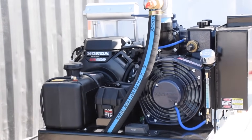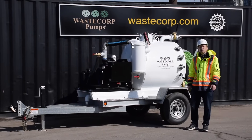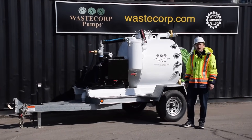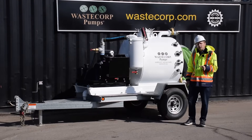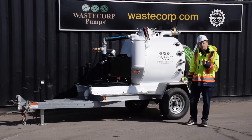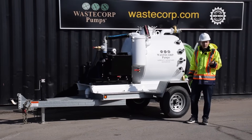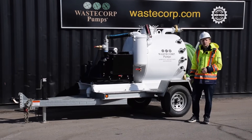A lot of questions we get from you are: what kind of companies buy this unit and what can you pump with it? We work a lot with septic pumpers, but also with facilities management companies, including those businesses that service underground parking garages. We work with oil and grease recyclers and government applications as well.